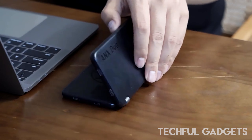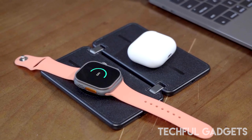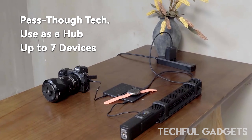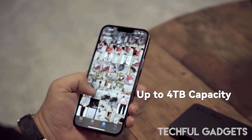Data connectivity. Beyond charging capabilities, the ANX DUO goes a step further by providing efficient data connectivity. Transfer and sync your files effortlessly, whether it's documents, photos, or videos. The dual functionality of power and data in one compact unit sets the ANX DUO apart from conventional power banks.